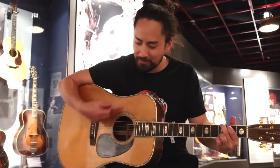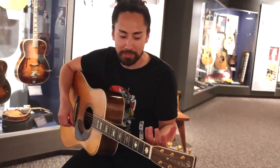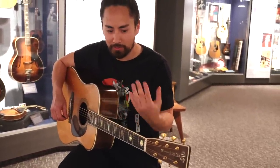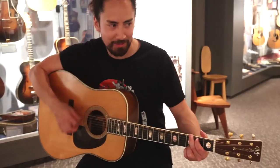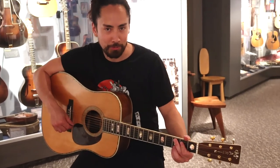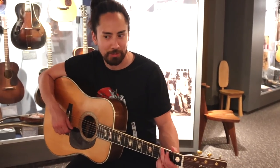This 1942 Martin D45 is known as the Holy Grail — not just because it was the highest-end instrument made in 1942, but because guitars from that era are some of the most renowned acoustic guitars ever in the history of acoustic guitars. It's probably the best sounding acoustic guitar I've ever heard in my life.